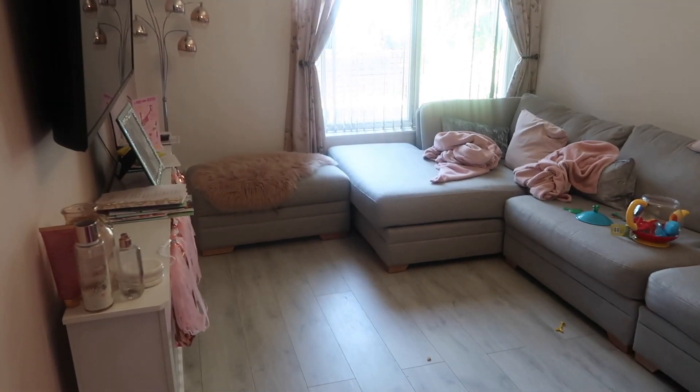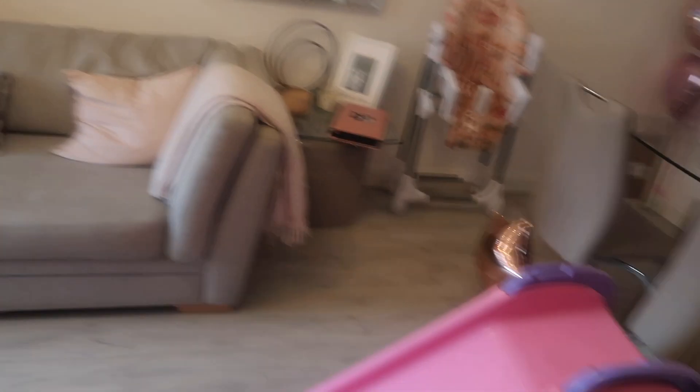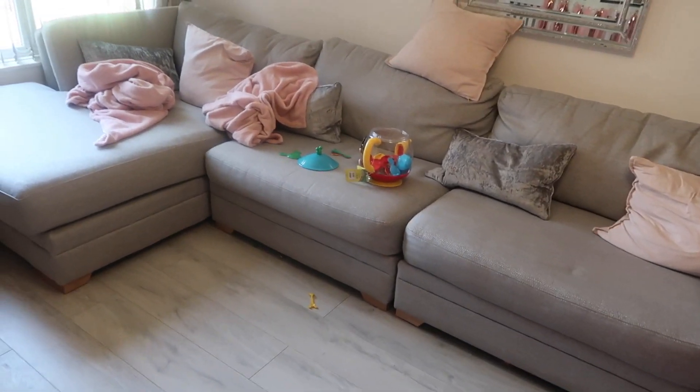So this is the lounge - this is obviously what a toddler does to your house. There are toys everywhere, blankets out, nothing organised, and things all over the table. What I like to do first of all is put everything in its right place - pick up the toys, put the blankets away, move the cushions, and clear everything that shouldn't be in here. I'll put things on the stairs ready to go up or down.